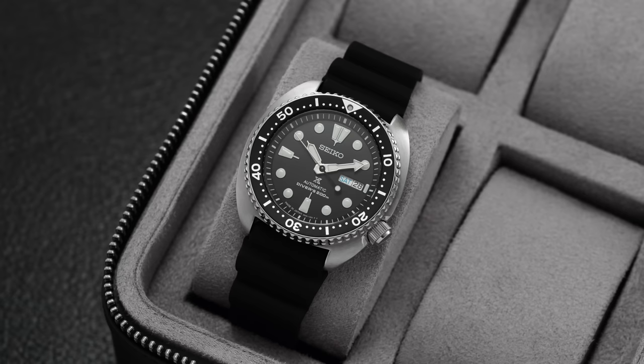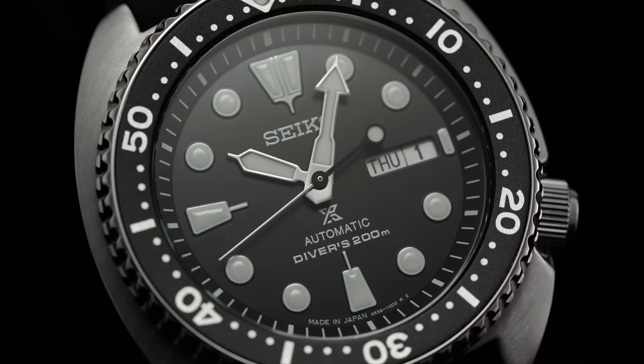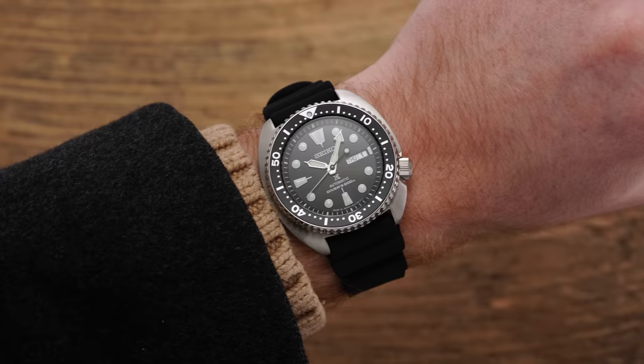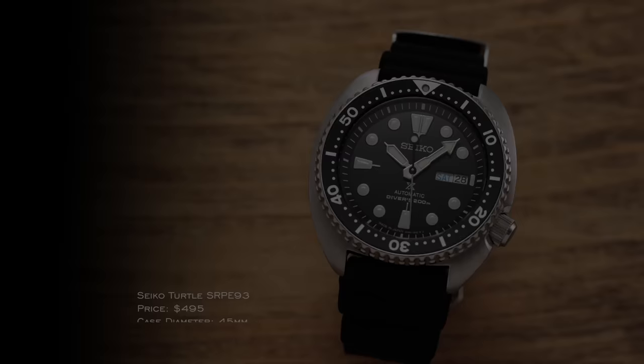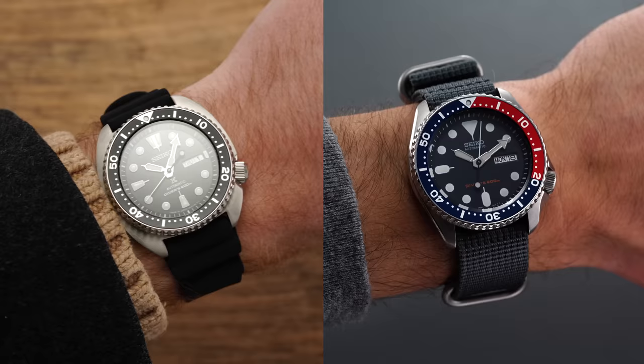Moving on — Seiko is going to be probably the go-to, along with Citizen, for professional diving watches at more attainable prices. We'll start with the Turtle family, referencing something like the SRPE93. In many ways this is the successor to the SKX in terms of professional specifications and case design — a watch truly made for taxing underwater environments. It's an ISO-compliant dive watch, 45 millimeters in diameter, but the lug-to-lug is much more compact; these wear like 42-millimeter watches on wrist. 200 meters of water resistance, and a 4R36 movement inside — so no more 7S26.